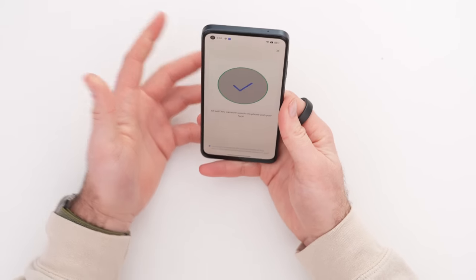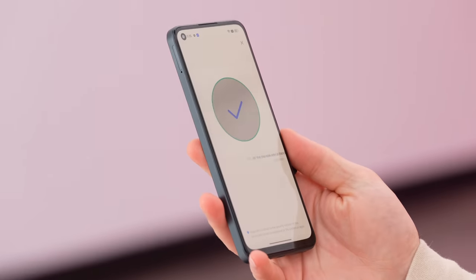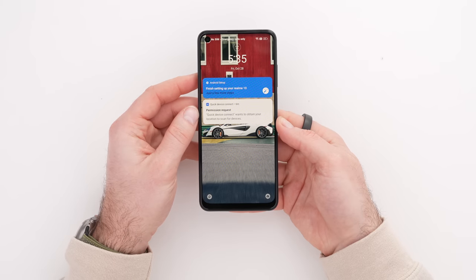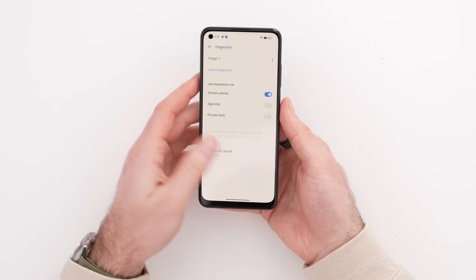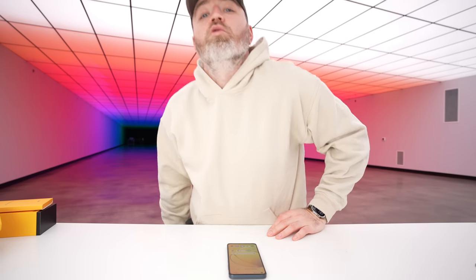Let's try the face unlock — and that's all it takes. That was fast. To demonstrate again: delete face, add face, continue — and it recognizes instantly. The face unlock is essentially instantaneous. The side fingerprint is fast too, and having both options is a versatility I like on devices — more than one way of doing something.